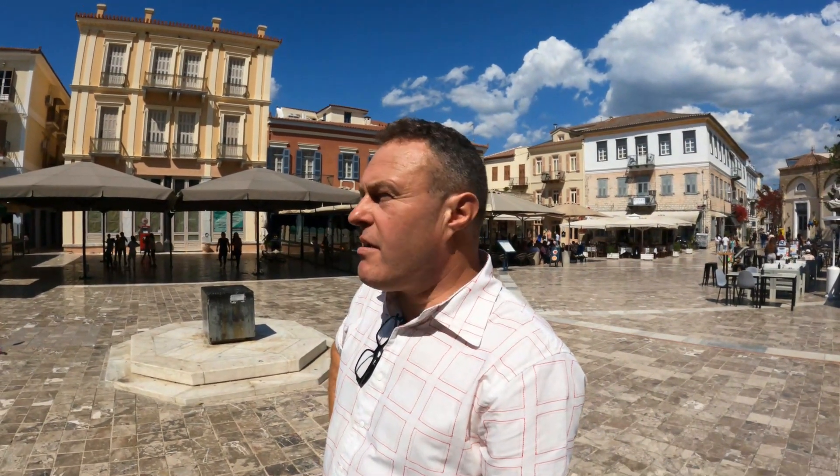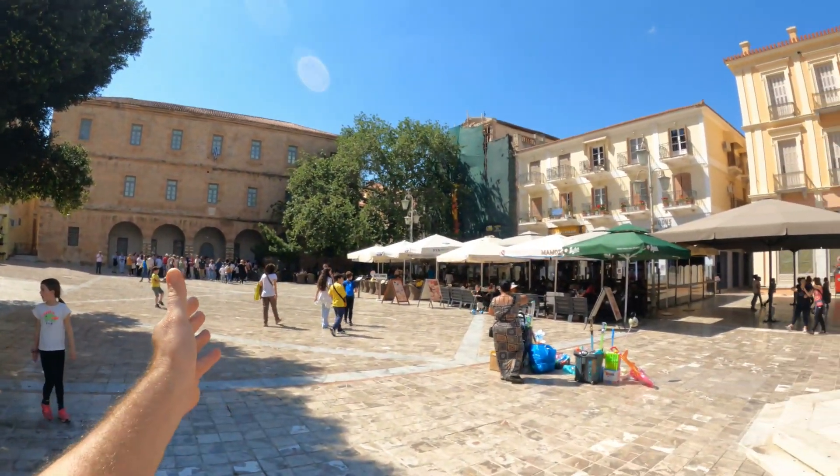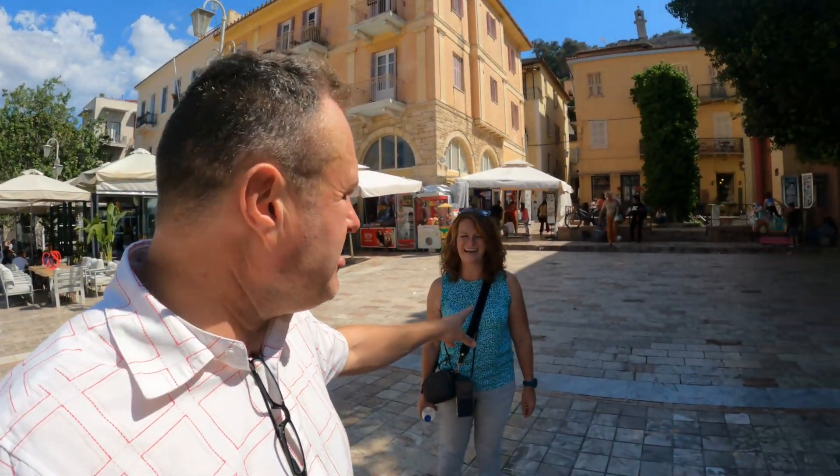So we're in kind of the central square in Nafplio, and in front of us we've got the museum. Here you can see the museum. Now it's not quite high season yet — it's the first week in May — so some of the places aren't open, but this is normally all full of people eating, tour groups and things like that, just enjoying the ambience of Nafplio, which in high season is really quite busy, and in low season is really quite laid back.